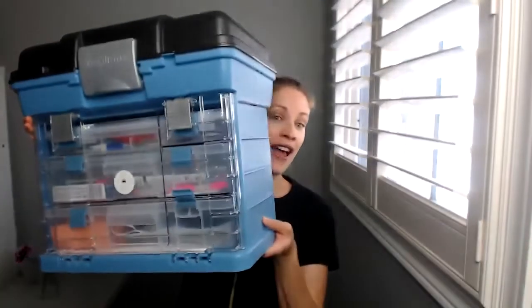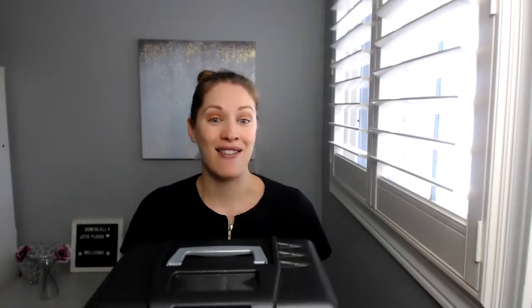So this is from Costco, you guys. Check this out — this is awesome! Now I do still need a couple other things to carry. Like my piezo can't fit in here, my instrument trays can't fit in here, my portable compressor obviously comes with its own thing. But most of my stuff can fit in here.